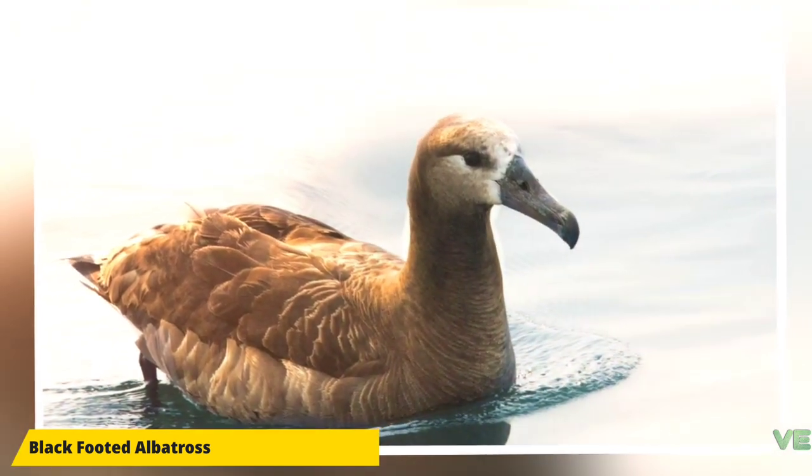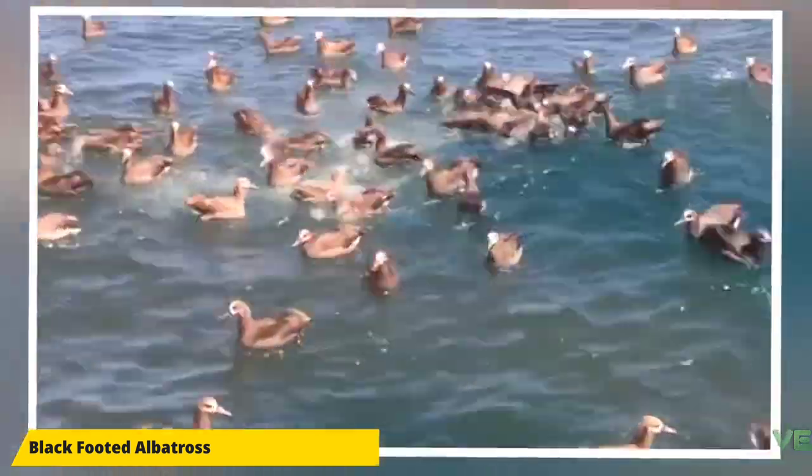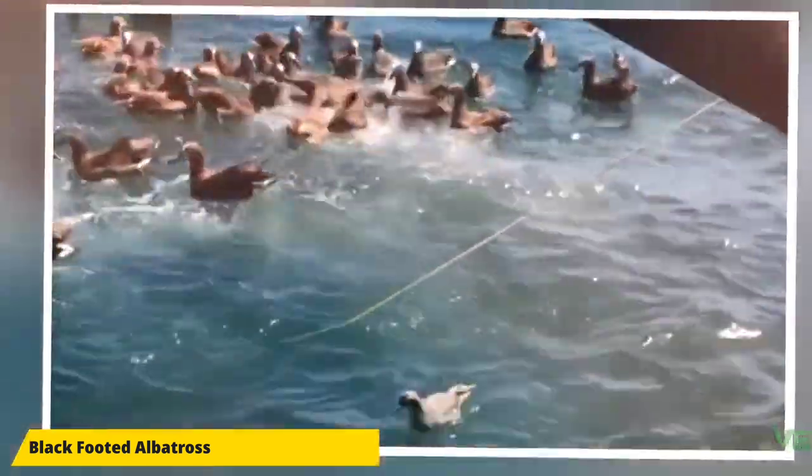Fledging occurs after 140 days. The black-footed albatross feeds in pelagic waters, taking the eggs of flying fish, squid, and to a lesser extent crustaceans. It will also consume floating debris, including plastics.